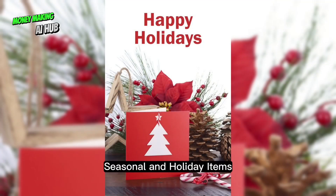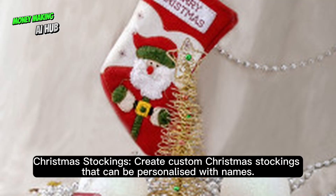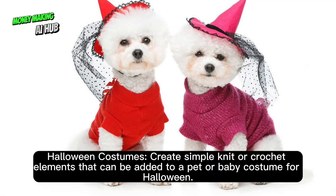Seasonal and holiday items. Create custom Christmas stockings that can be personalized with names. Create simple knit or crochet elements that can be added to a pet or baby costume for Halloween.